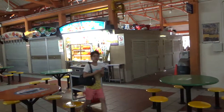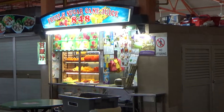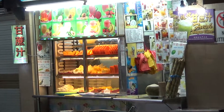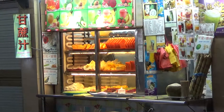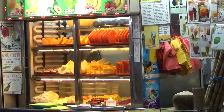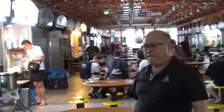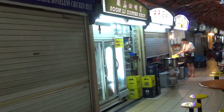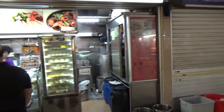Right over there is my favorite cut fruit place. There's only a few shops open. I don't imagine most of them will be open until around 9 o'clock.